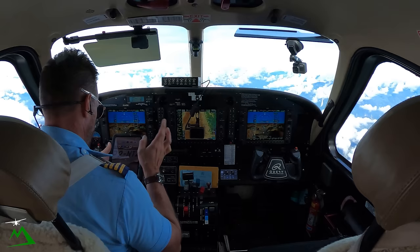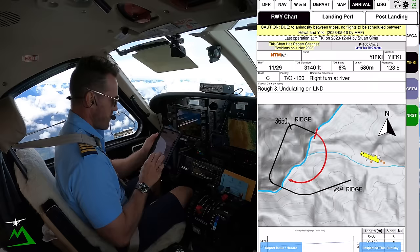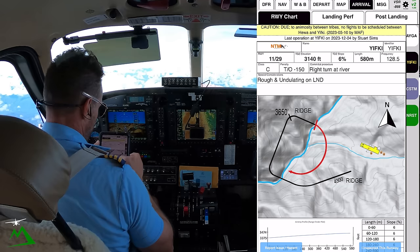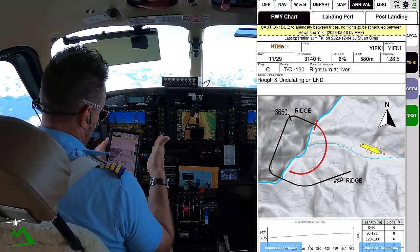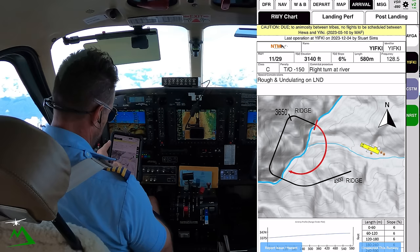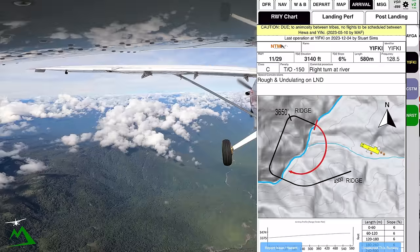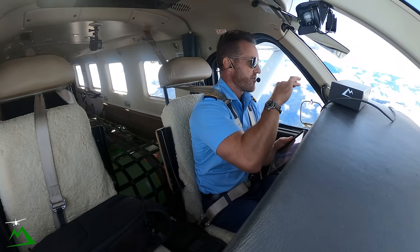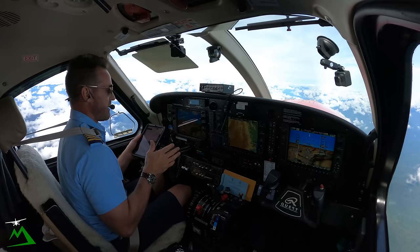Now that we're just 10 minutes out, let's go over our arrival. We're coming into Yifke — it's 580 meters long. Touchdown zone is 3,140. We're going to go all the way down to 4,300 feet because there's a little ridge I need to be at 4,300 feet to get over safely. Not really a standard circuit — we want to be turning final at 3,650, and 3,800 turning base. It's a one-way airstrip with a 6% slope on touchdown — a pretty nice gradual going up with a little undulating part way up.